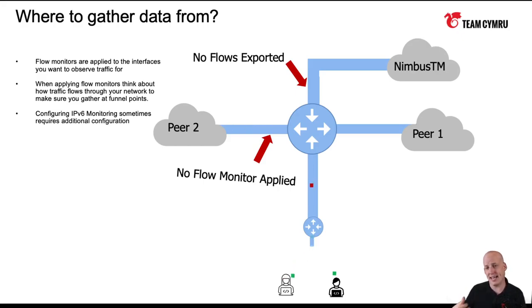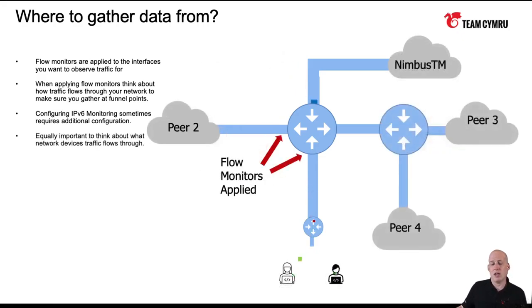As traffic comes in or out of a particular interface, NetFlow gets generated for that interface. Taking this concept to a bigger network with multiple hops, you could have all the interfaces on a particular router turned on. But if you don't have monitors turned on for a specific router, traffic going across that router won't appear in your flow collector — it's simply that you have to make sure you're turning on the monitors on the interfaces themselves.